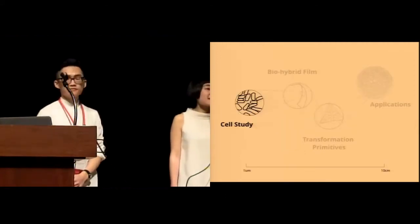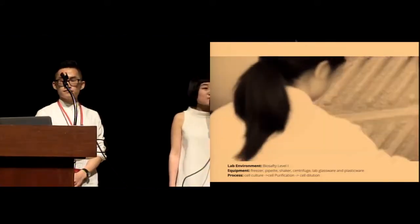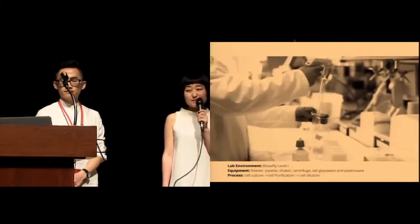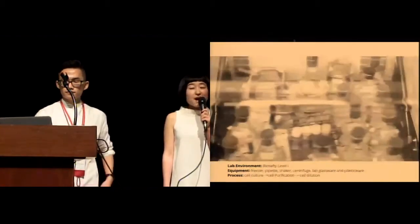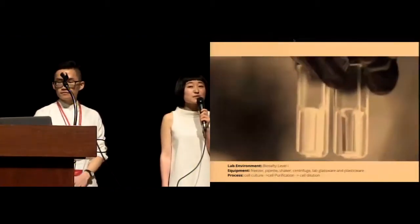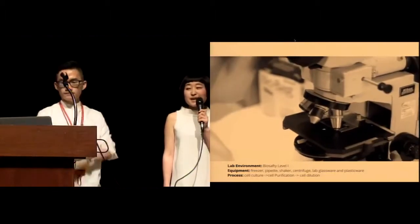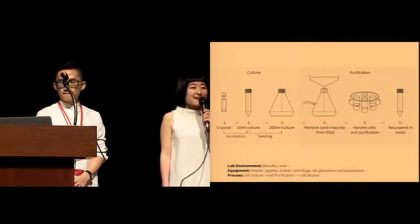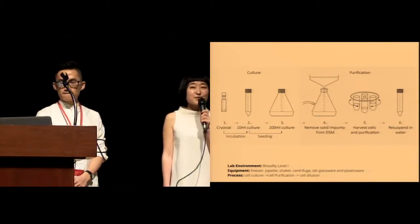We will start with cell study and culture. We culture our cells from a biosafety level one lab, and we divide the whole process into three steps: cell culture, cell purification, and cell dilution. Most of the equipment we've been using are from a very standard biosafety level one lab. By the end, we are able to create a cell-water solution with the desired optical density. It is a very easy process — I believe anyone here can learn it within a few days.